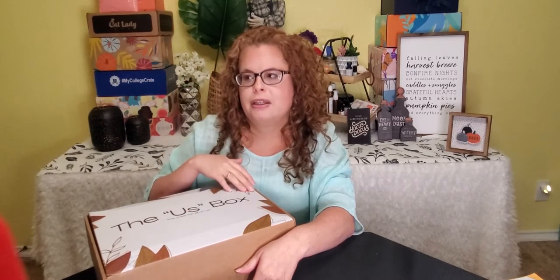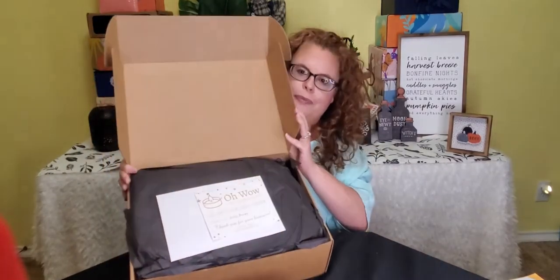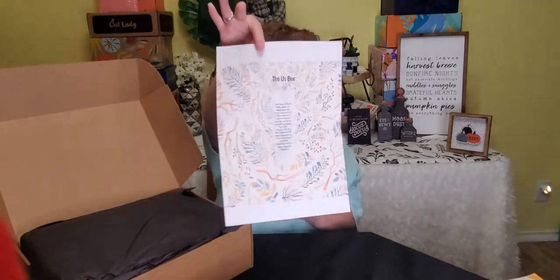So they can have anything in here. It is a lifestyle box — it could be beauty products, clothes, perfumes, glasses, scarves — anything. This is what it looks like when you open it up, and they've got a little letter here. It's fairly fall themed. It says the Us Box, and it has the retail values of the items that are in the box.